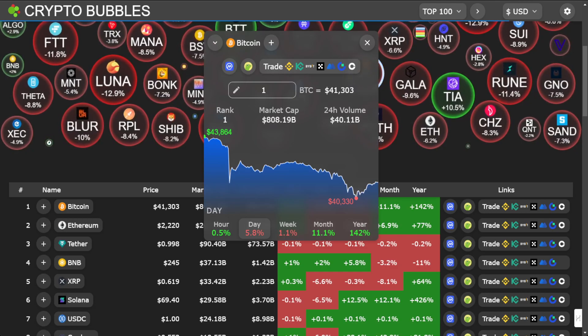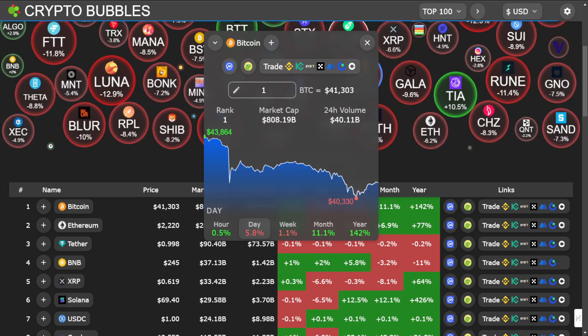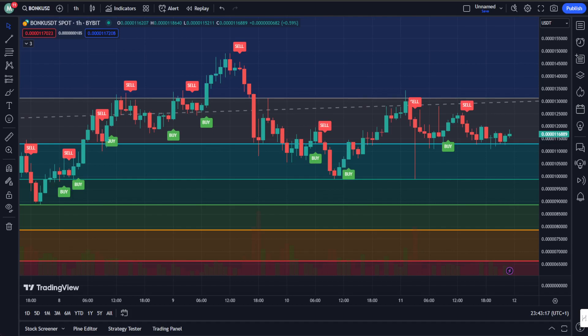Time-traveling a bit to yesterday: Bonk was comfortably trading around that 99.9 zone, and if we fast forward we witnessed a spectacular rally of about 34 percent increase, which is really impressive. However, the overall market slump had its say, and Bonk decided to join the brief cool down. But here's the exciting part — despite the market retracement, Bonk is still holding its ground.